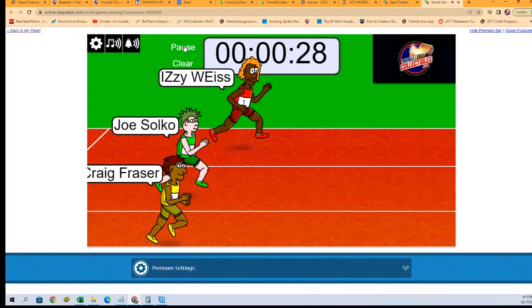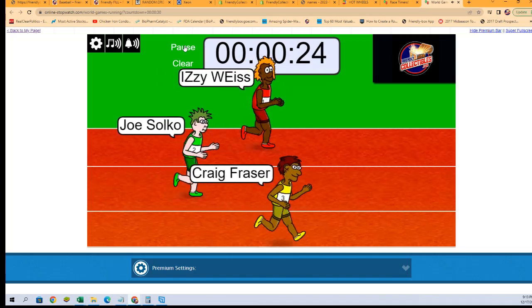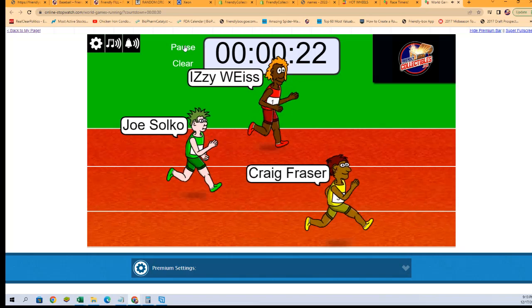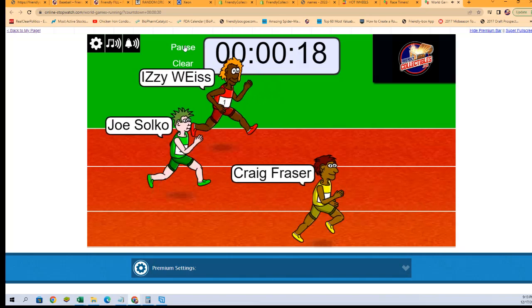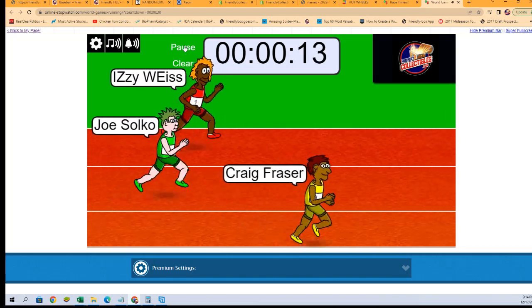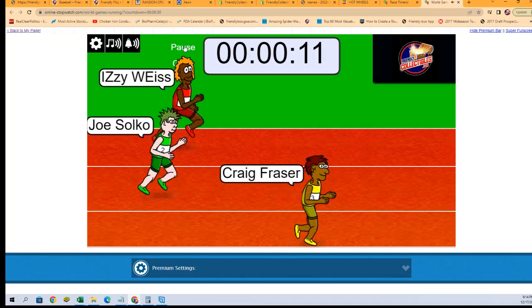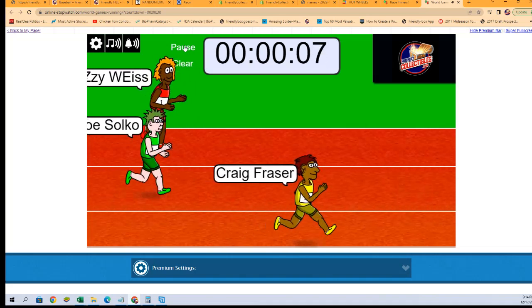And they're off. Who's it going to be? We'll find out here in just a few seconds. One winner, first place, getting one two-team spot in Bowman Sterling. Craig F. with a substantial lead right here with less than 10 seconds to go.